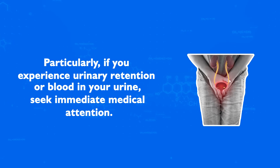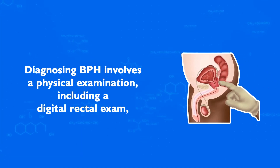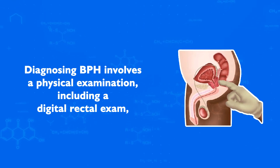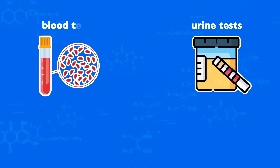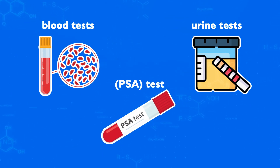Diagnosis and Screening. Diagnosing BPH involves a physical examination including a digital rectal exam, and may also include urine tests, blood tests, and possibly a prostate-specific antigen, or PSA, test to rule out prostate cancer. Your doctor might also conduct a urinary flow test or recommend an ultrasound.